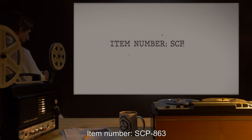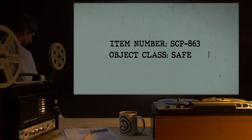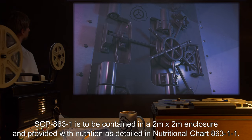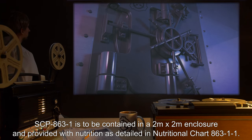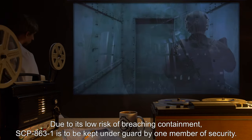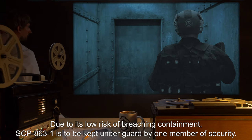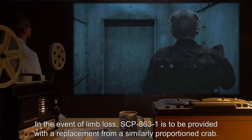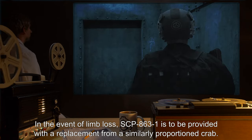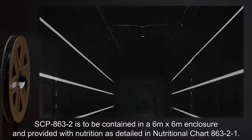Item number SCP-863, object class safe. Special containment procedures: SCP-863-1 is to be contained in a 2 meter by 2 meter enclosure and provided with nutrition as detailed in nutritional chart 863-1-1. Due to its low risk of breaching containment, SCP-863-1 is to be kept under guard by one member of security. In the event of limb loss, SCP-863-1 is to be provided with a replacement from a similarly proportioned crab.